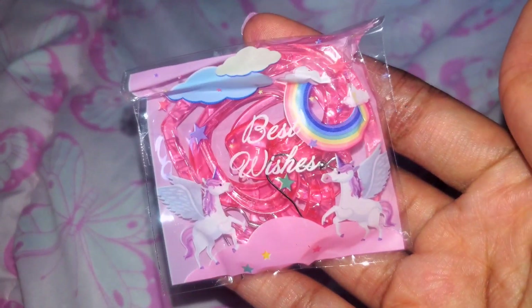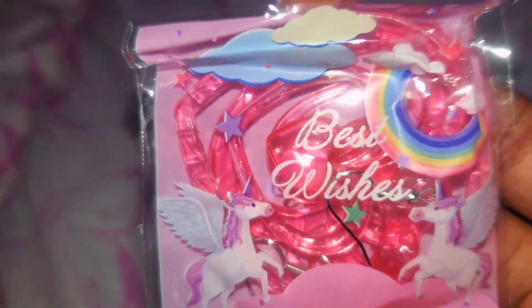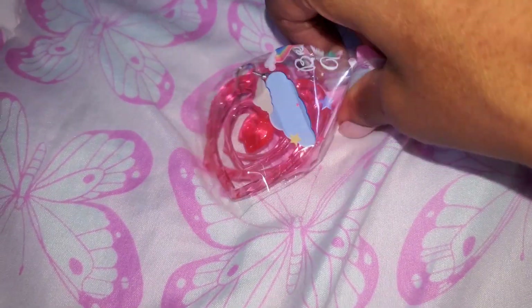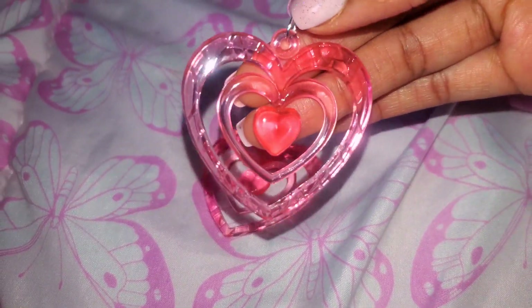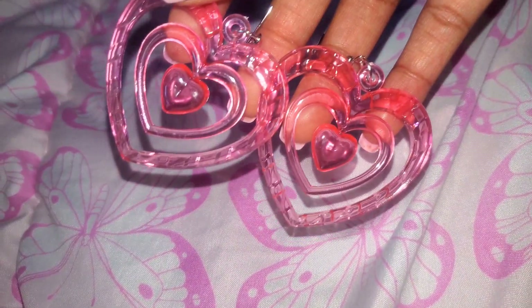I also found these earrings, and first of all, I love the packaging — I did not expect it. It's these pegasus unicorns sitting on a pink cotton candy cloud with rainbows. I'll definitely be reusing the packaging in my scrapbook because it's just too cute to throw away. Here are the earrings inside — they're made out of a light acrylic sort of material.